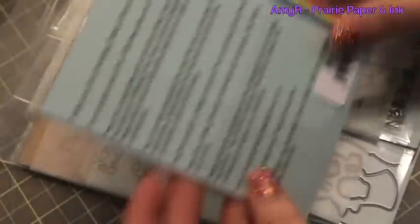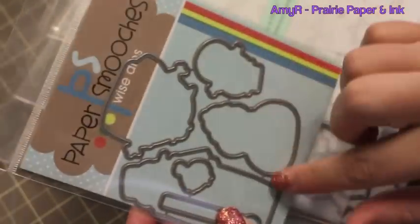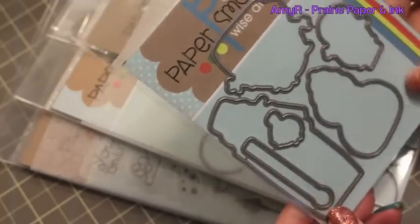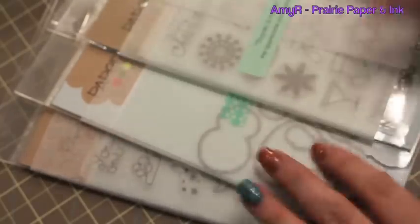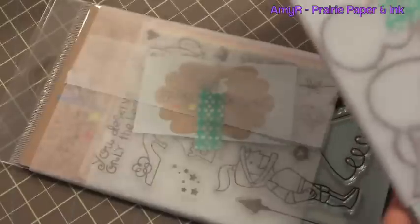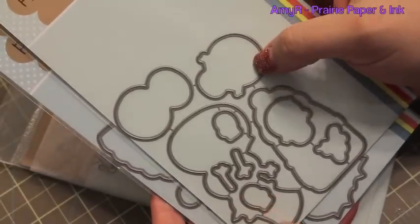And then I got the Christmas Words Wise dies set - again, I just love the font of her writing and everything, so another had-to-get. And then I got the Snow Dudes dies - I have the Snow Dude stamp set, I've had it for a long time now, so I had to get the dies because that just makes things so much easier. I love that they're doing the open dies now, making it way easier to cut.